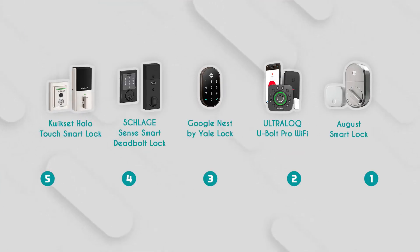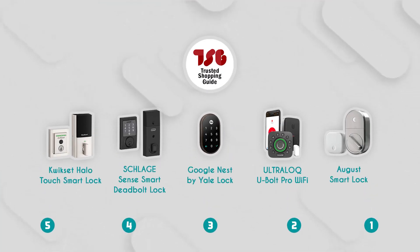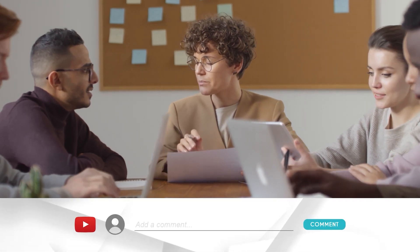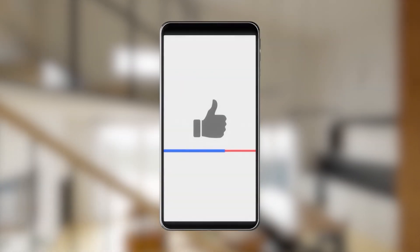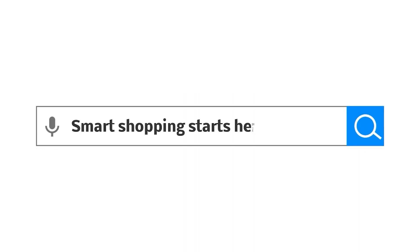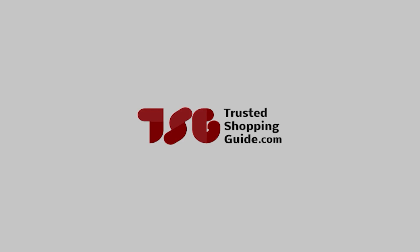And there you have it, folks — our best smart locks, which got our team at TrustedShoppingEye.com excited this year. If you have any contenders for our next smart lock roundup that you'd like our team to test, drop them in the comments below. If you liked this video and it helped you, please give it a like and hit subscribe to stay updated with all of our research into everything that makes our homes great. We look forward to seeing you at TrustedShoppingEye.com again soon.